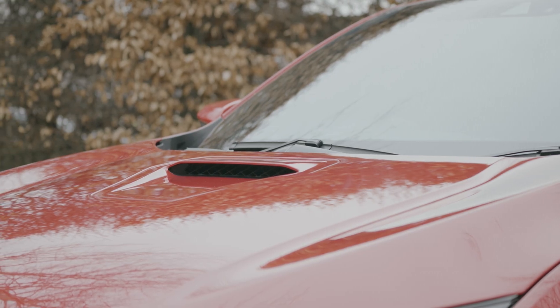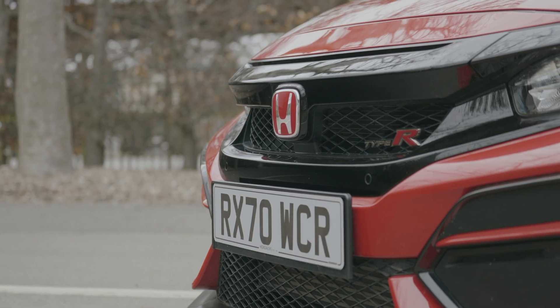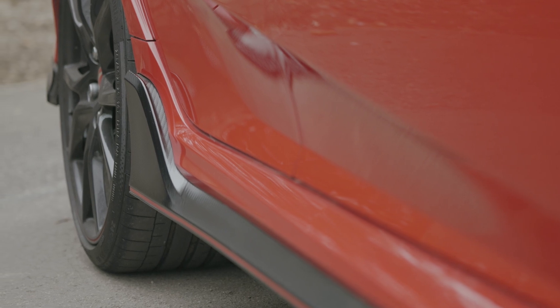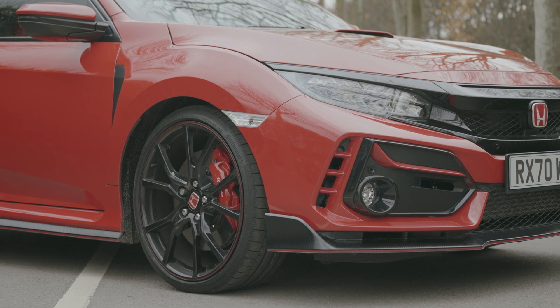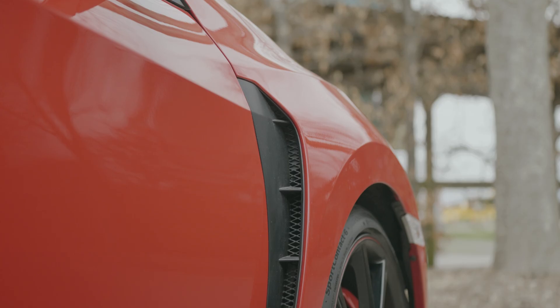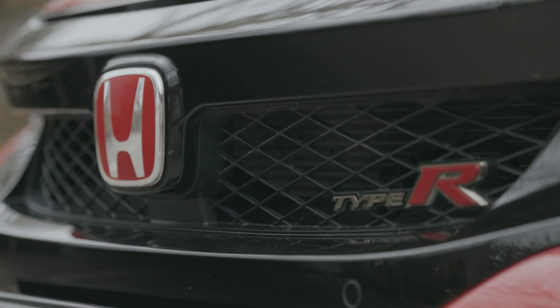Today the FK8 continues to impress, boasting huge power, scalpel-sharp handling and a healthy dose of hooliganism. For 2021 it has seen a subtle refresh, with this GT model receiving redesigned fog light surrounds, new air intake styling blades, a 13% larger grille opening, and a bold new racing blue.